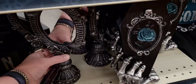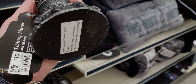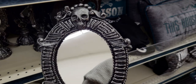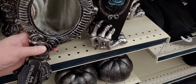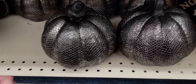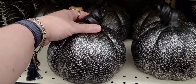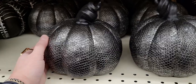Oh my gosh, look at this mirror — only $10! The skull on the top is amazing. They also have snakeskin pumpkins — look at the top of the stem. These are $12 — so cool!